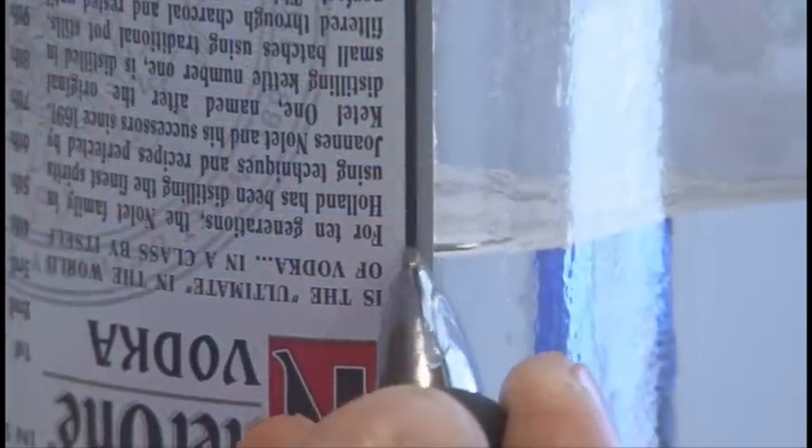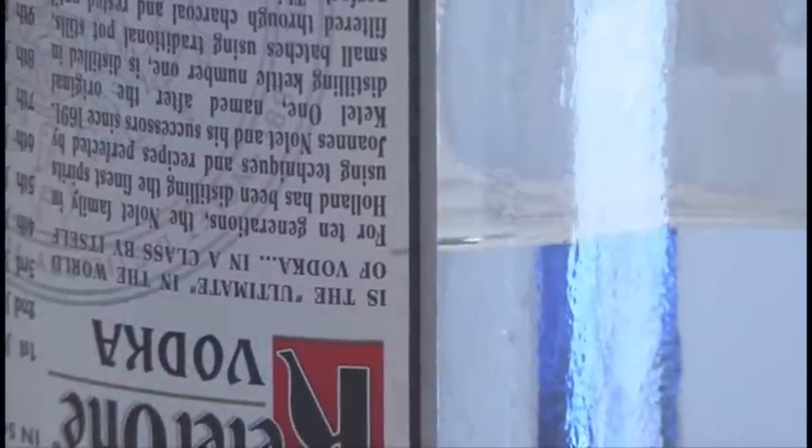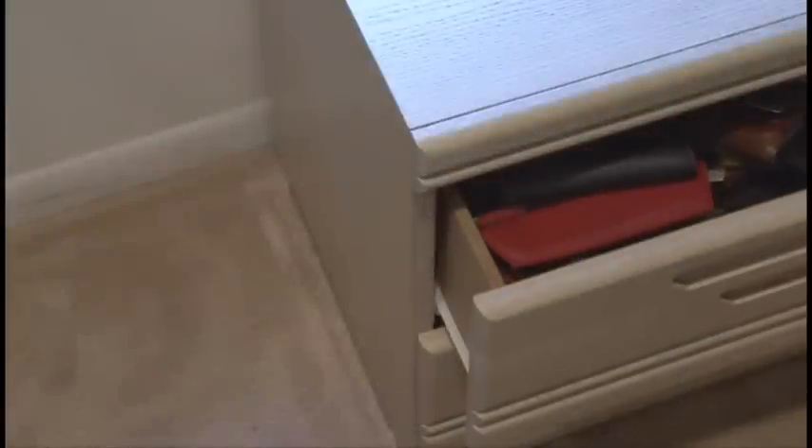If they see that mark and fill it up to that line, and you flip it over, you'll know someone's been drinking your booze.